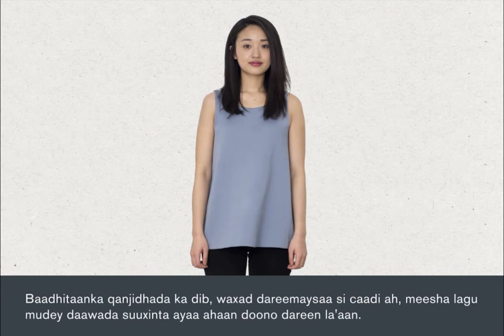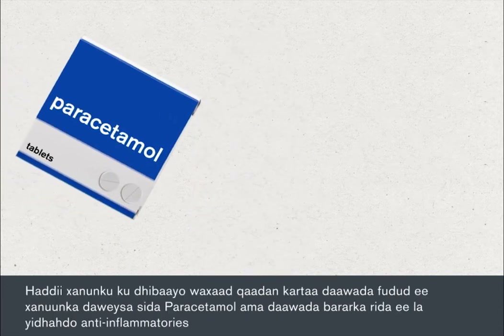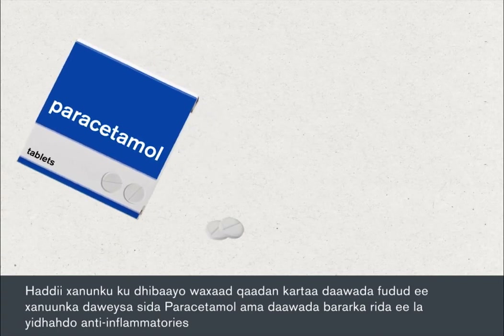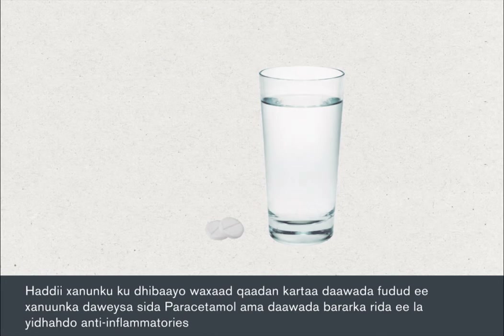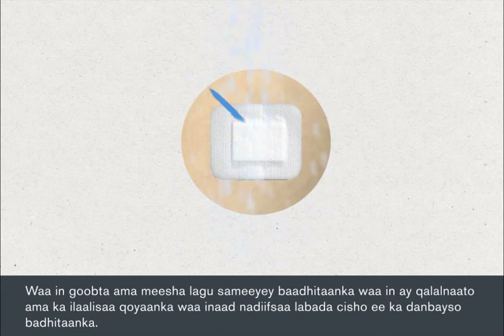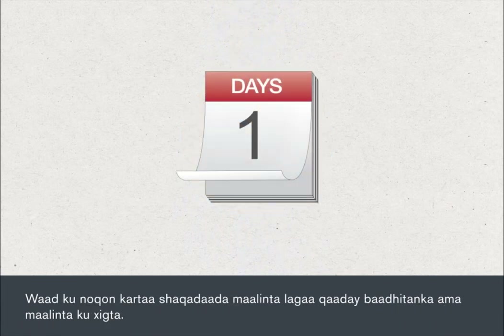After the biopsy procedure, you should feel normal with only an area of numbness where the local anaesthetic was injected. As the anaesthetic wears off, you may feel some discomfort. If this bothers you, you can take mild over-the-counter pain relief such as paracetamol or anti-inflammatories. You should keep the biopsied area dry and clean for two days after the biopsy. You should be able to return to work on the day of your biopsy or the following day.